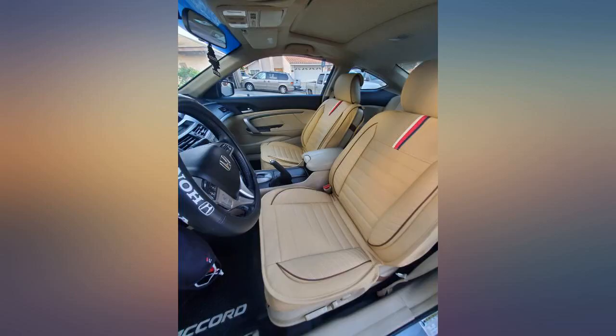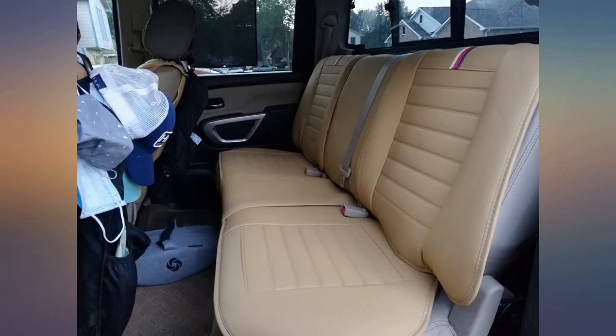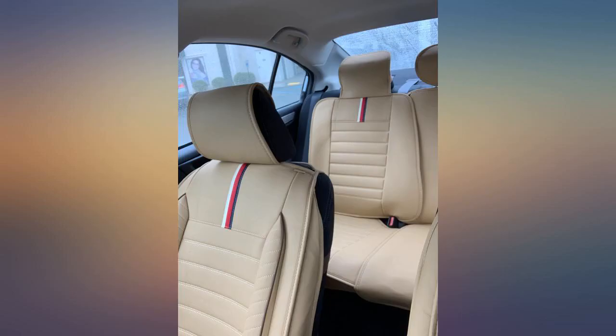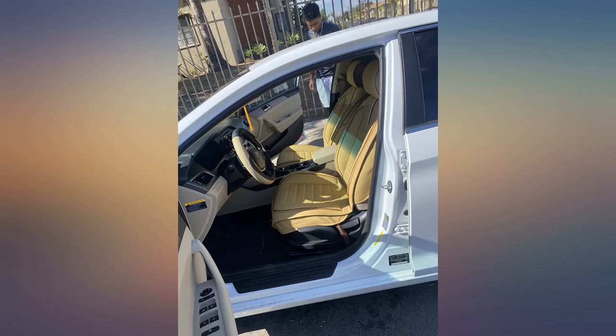What can I say? Are they easy to install? It all depends on the type and size of vehicle that you have. Are they comfortable? Yes. Are they quality made? Yes. Would I recommend them? Yes. But beware that if you buy the full set, the back bench might be too big for your car.